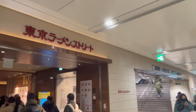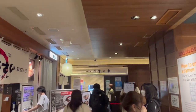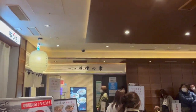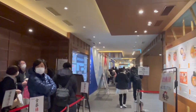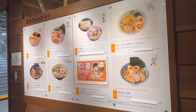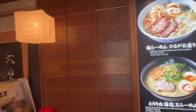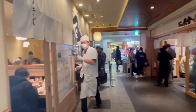Outside Tokyo Station is Grandsta and Tokyo Ramen Street. The concept of Ramen Street is that you will never get fed up with ramen even if you stay there for a week. There are eight types of ramen: Niboshi, Chinese, Tsukemen, Salt, Tonkotsu, Miso, and Seafood-based Tonkotsu.